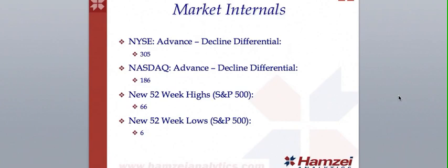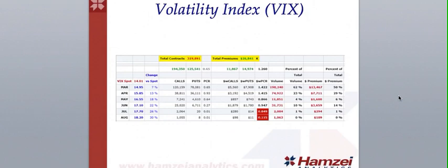For the market internals, the New York Stock Exchange advanced decline differential closed at $305. NASDAQ advanced decline differential closed at $186. We had 66 new 52-week highs for the S&P 500 and 6 new 52-week lows for the S&P 500. For the volatility index, the dollar-weighted put-call ratio on the VIX,